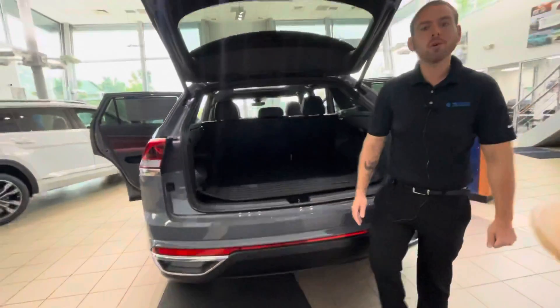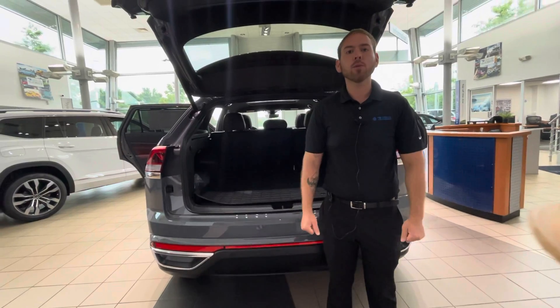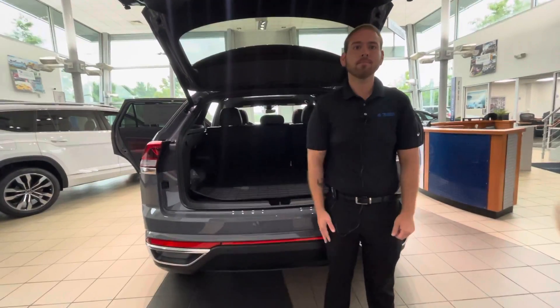Again, this is Nathan Mooney at Carolina Volkswagen. If you have any questions I'd love to answer them at 724-555-3951.